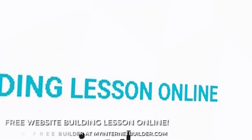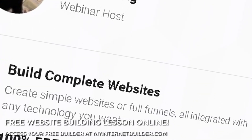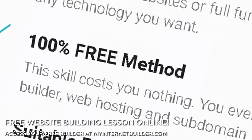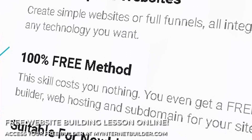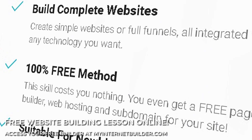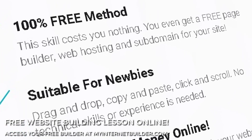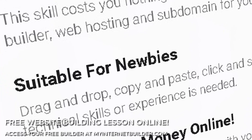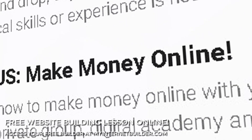Free website building lesson online — absolutely no experience required. Build complete websites, create simple sites or full marketing funnels, all integrated with any technology that you want. 100% free method — this skill doesn't cost you anything. You even get a free page builder, web hosting, and subdomain for your new sites. Suitable for newbies and beginners, simply drag and drop, copy and paste, click and scroll — no technical skills or experience needed at all. Plus, as a special bonus, discover how to make money online with your websites.